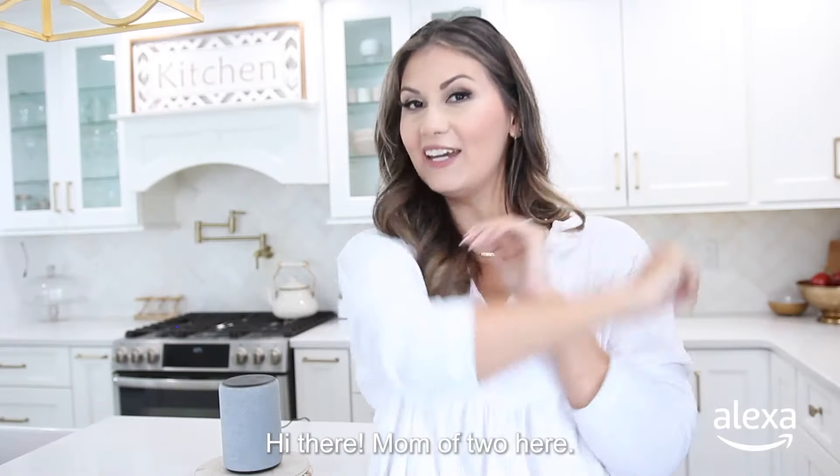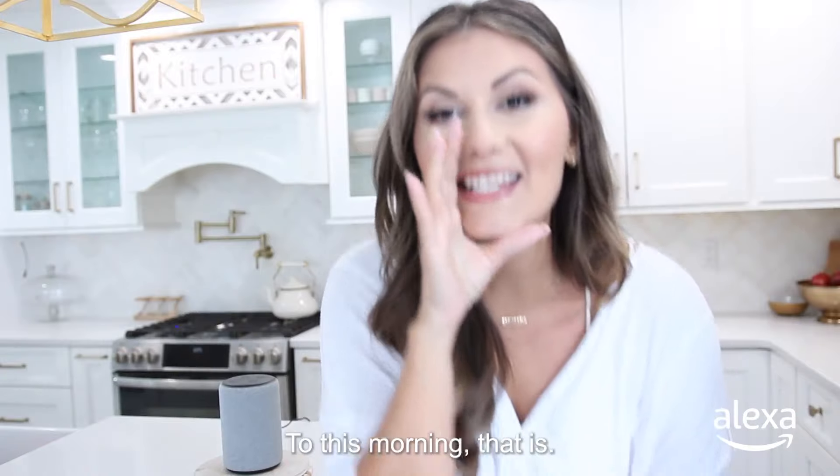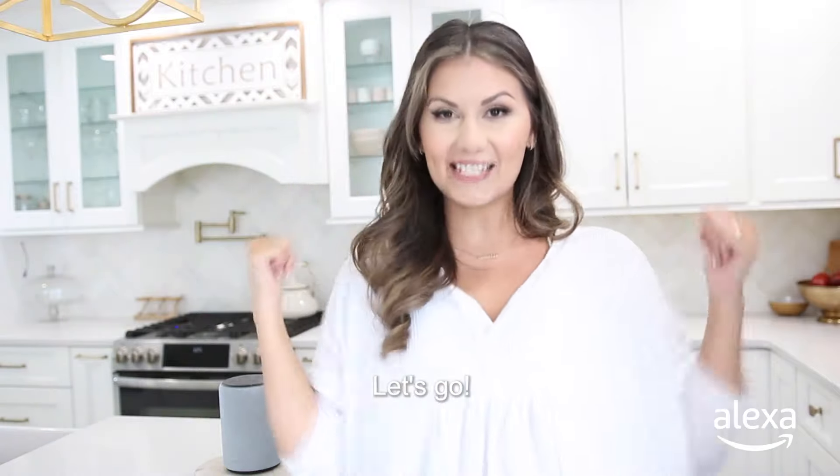Hi there, mom of two here. Are you ready to travel back in time? To this morning, that is. I'll show you how the premium alarm tones offered with your Echo device can help kickstart your day. Let's go!